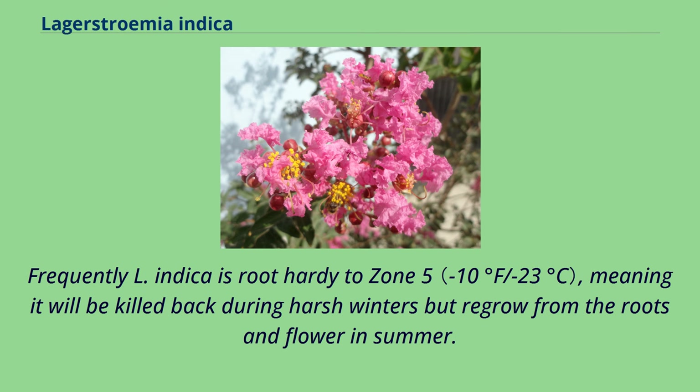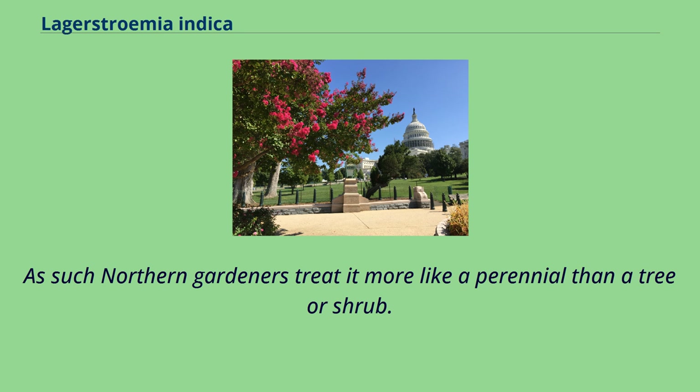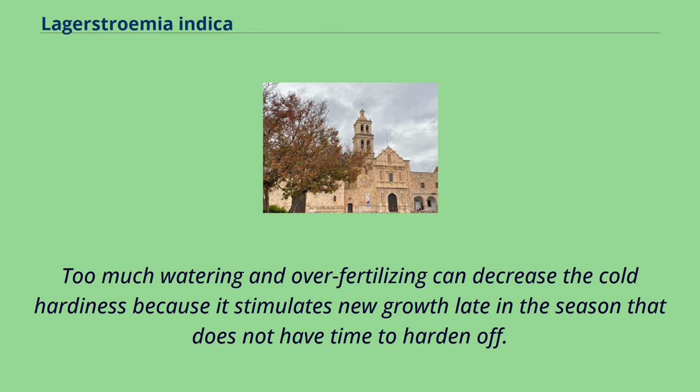Frequently L. indica is root-hardy to zone 5, meaning it will be killed back during harsh winters but regrow from the roots and flower in summer. As such, northern gardeners treat it more like a perennial than a tree or shrub. Too much watering and over-fertilizing can decrease cold hardiness because it stimulates new growth late in the season that does not have time to harden off.